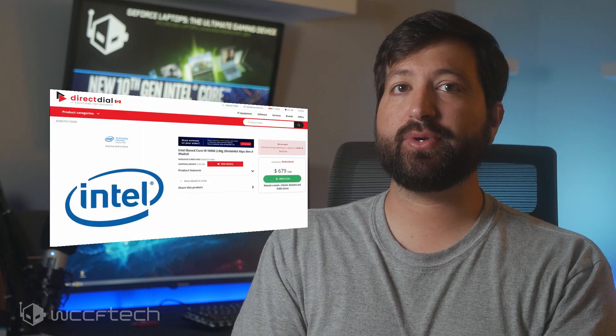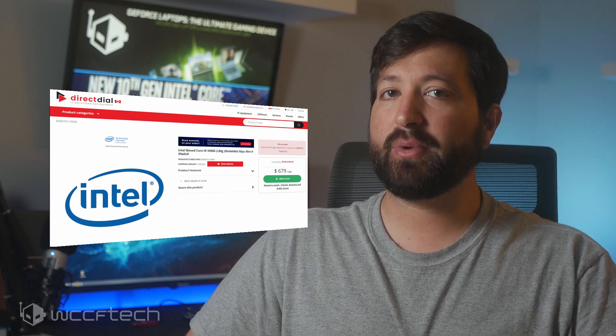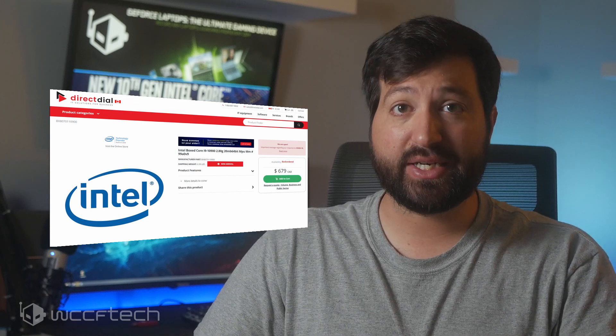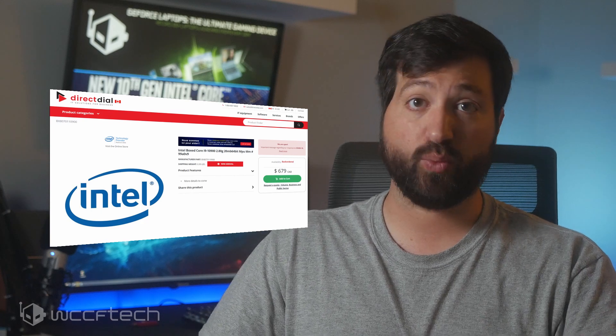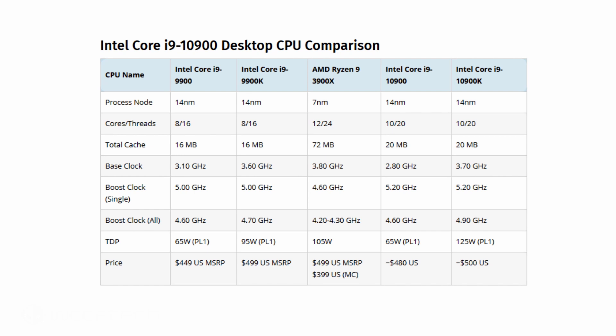It looks like that while these CPUs have been listed early, along with preliminary pre-order pricing, they won't be available at the same retailer until the middle of June, which is around two months away from now. We have a 10-core Core i9-10900 and the 8-cores, the Core i7-10700K and the i7-10700.